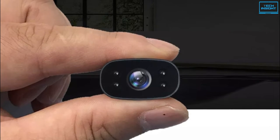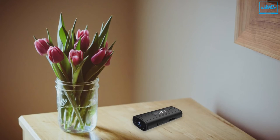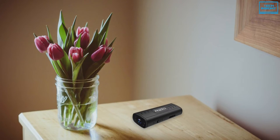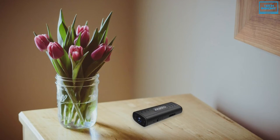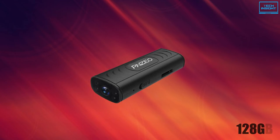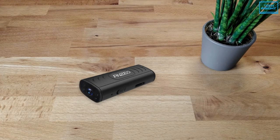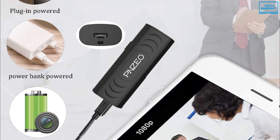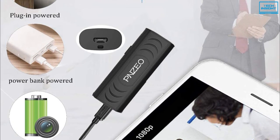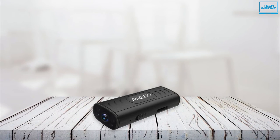Despite its small size, it includes all the useful features you want in a Wi-Fi camera. With Wi-Fi connectivity to a 2.4GHz router, you can watch live video feed or playbacks no matter where you are by accessing the app. It also comes with a microSD card slot supporting up to 128GB and automatically deletes the oldest clips when the memory card is full. To sum up, the PNZO-W3 spy cam is a solid buy for anyone looking for an affordable spy camera that's easy to use and delivers sharp video and accurate motion detection.